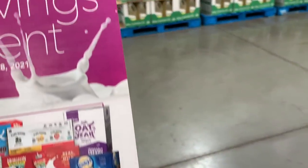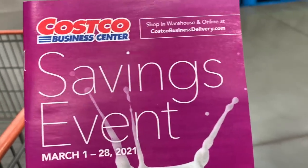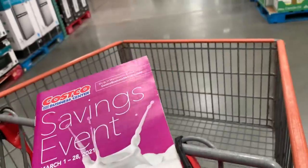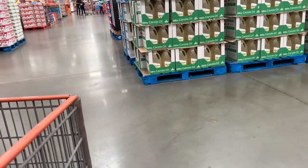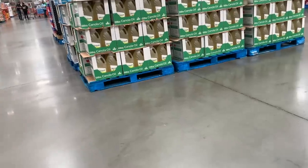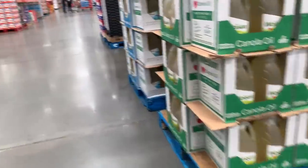So this is a Costco Business Center. When we walked in they had a coupon book — it's got its own items and its own dates. Our regular Costco's sale started on the 10th of March, but this one starts on the 1st. Let's walk around and see what a Costco Business Center looks like.